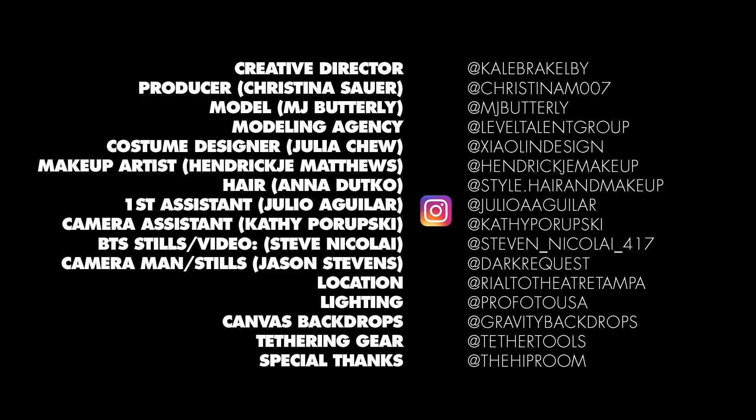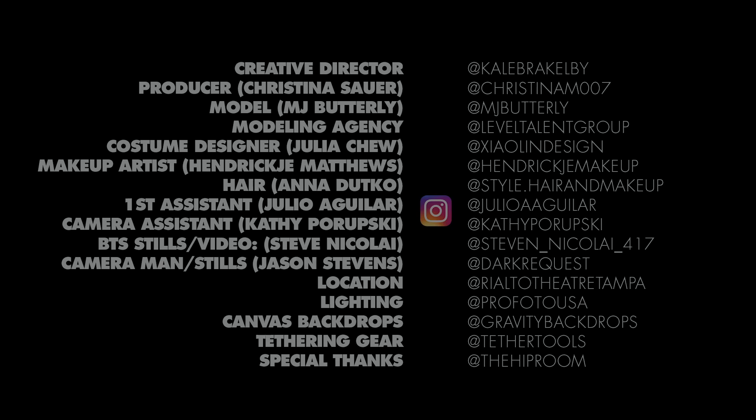Make sure you follow them on Instagram — here's where you'll find them. Thanks everybody for letting me show you a little behind the scenes from my shoot.